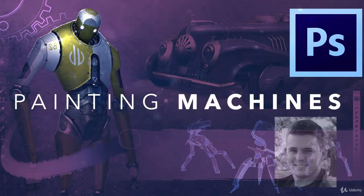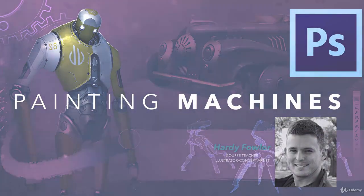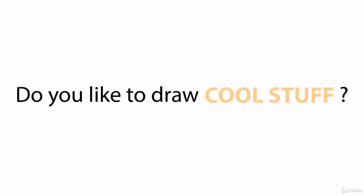Welcome to Painting Machines. My name is Hardy Fowler and I'm a professional illustrator and concept artist. I'm calling on all artists out there with a passion for creating cool-looking vehicles, robots, and weapons.